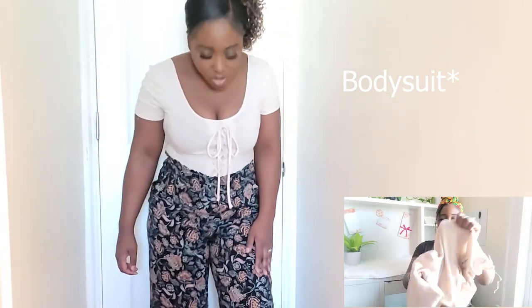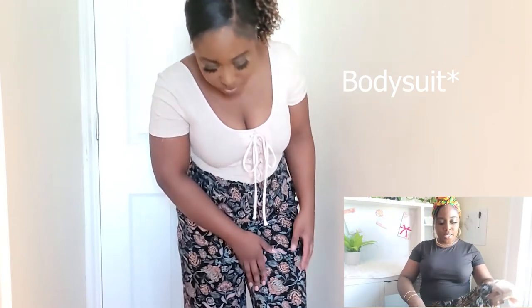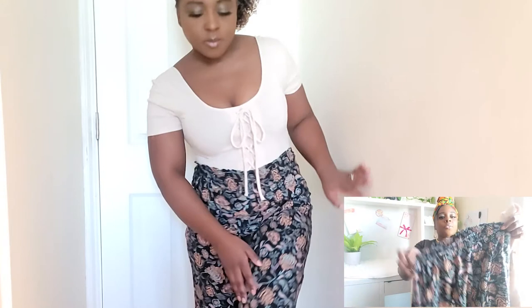So this outfit came with — this is a jumpsuit, like a onesie or whatever they're called. It goes inside the shirt, and these type of shirts are perfect to wear with pants like these. They're still tight around the bum but they're loose and flowy, and it's perfect to wear with a tight shirt like this. I got the shirt in a size medium and the pants in a size medium as well.